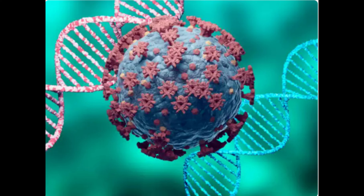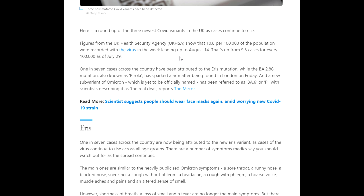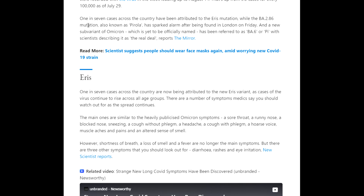In this video we're going to look at some of the new variants of COVID that have appeared. A Chronicle article explains about the three newest COVID variants in the UK and the symptoms to look out for. Figures from the UK Health and Security Agency show that 10.8 per 100,000 of the population were recorded with the virus in the week leading up to the 14th of August, up from 9.3 cases per 100,000 on July 29th.